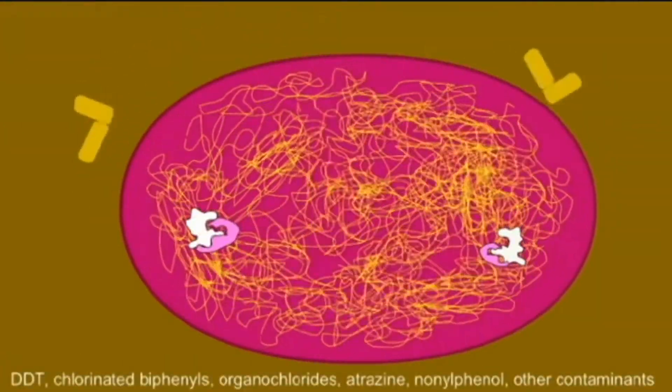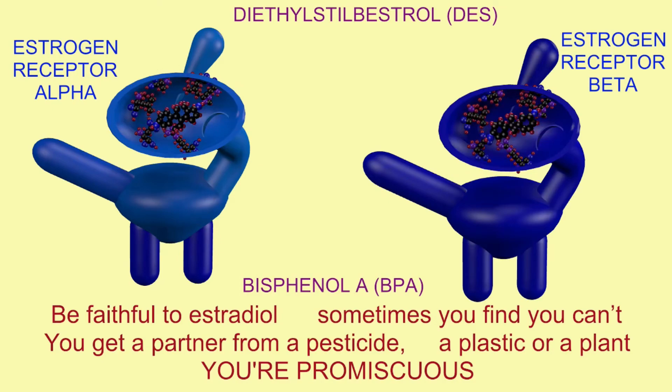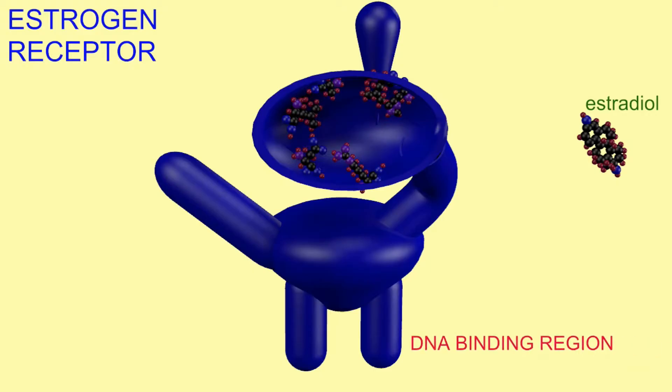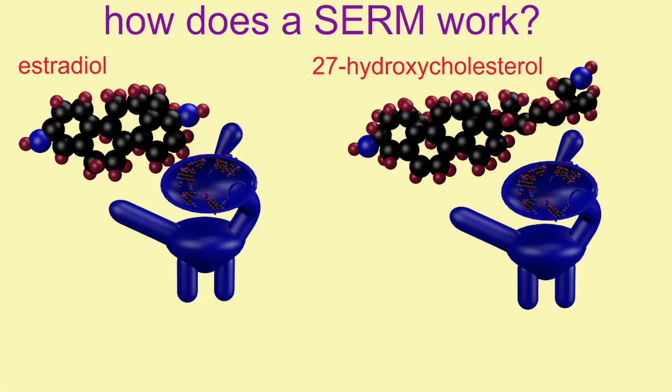Given that many of these molecules have a similar shape, but not identical to estradiol, this can cause some to have varying effects — so that instead of always having the same effect as estradiol, being agonists, or always opposing estradiol, being antagonists.